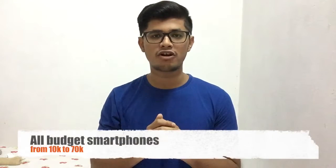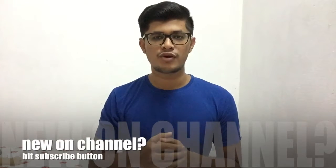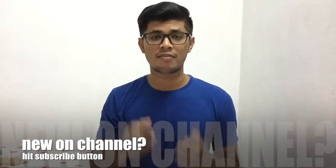Hey guys, this is Neil back with another video. In this video I will talk about all the budget smartphones — starting from under 10,000 and going up to 70,000. If you are new on this channel, consider subscribing because I regularly come with videos like this covering smartphone specifications, pricing, my opinion about smartphones, and also laptop budget videos.